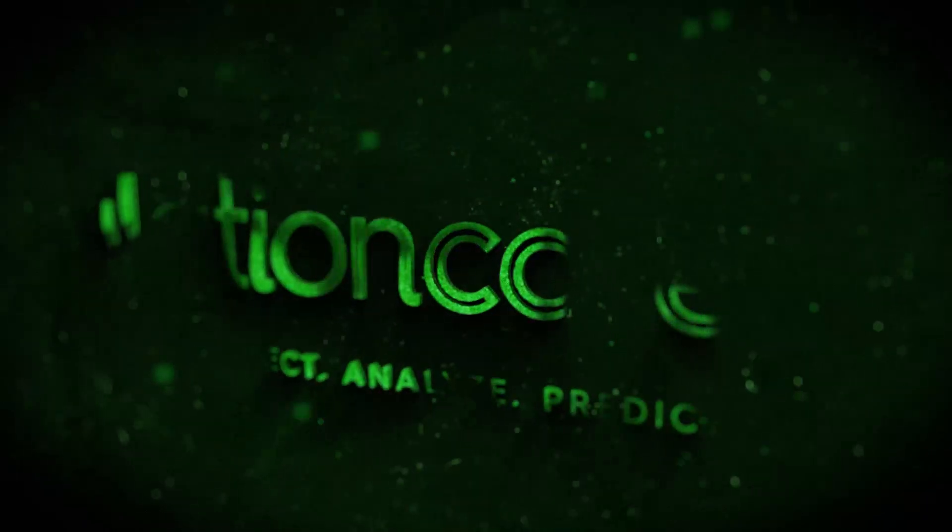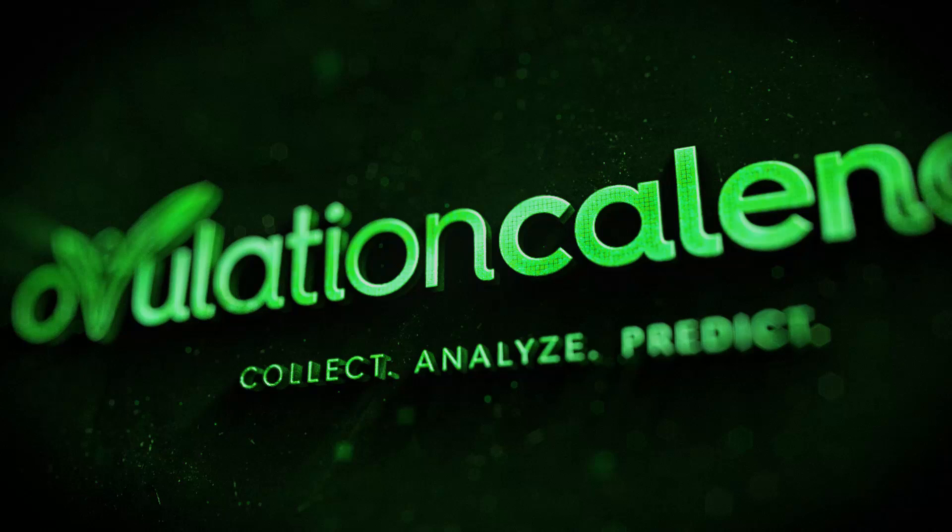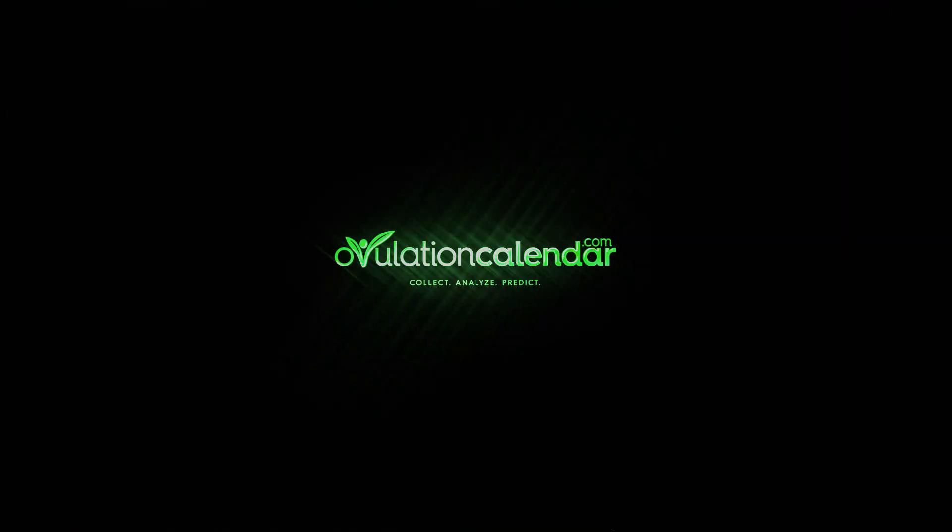I'm Dr. Tash, and in this video I'll be talking about a sticky subject. It's not your typical dinner time conversation, but your cervical mucus is completely normal, and you should pay more attention to it.